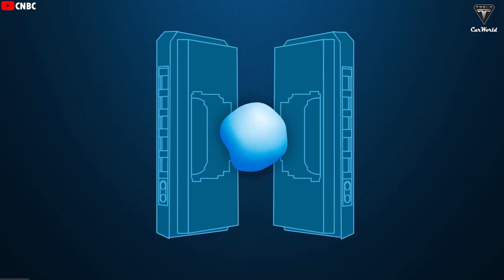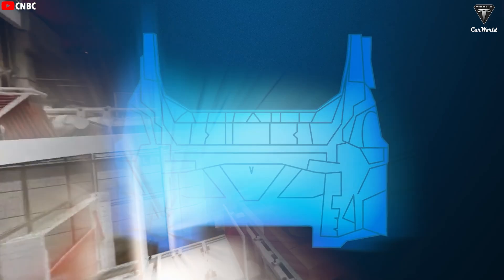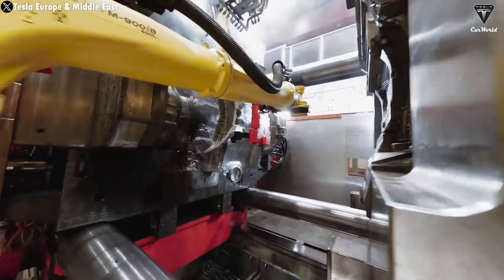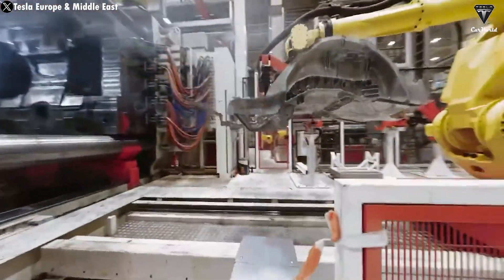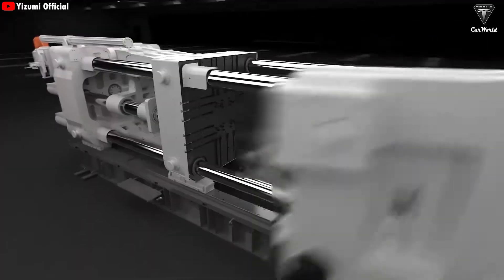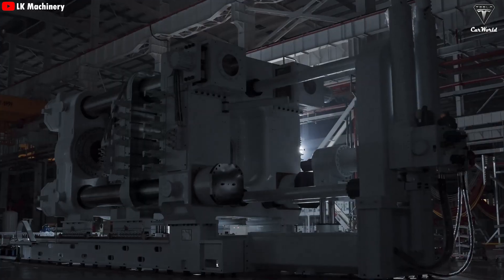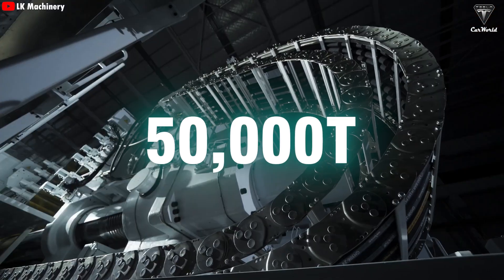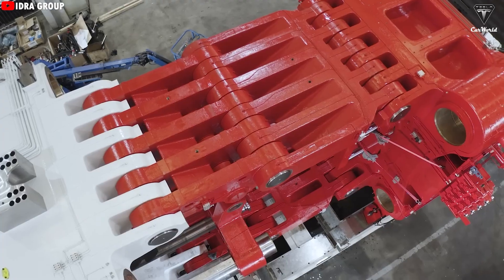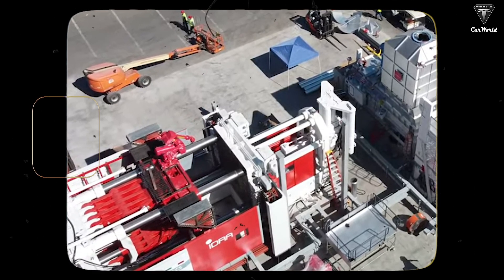Tesla was the very first company in the world to come up with the idea of the Gigapress and the first to put it into car production, kicking off a manufacturing revolution that caught every competitor off-guard. But Elon Musk hasn't stopped there — he's kept upgrading the machine, and now the next version is Gigapress 2.0, with a massive 50,000 tons of clamping force. This machine will be used to cast the entire underbody of a new model in a single shot. So how effective is it, and why do Tesla's new models even need Gigapress 2.0?